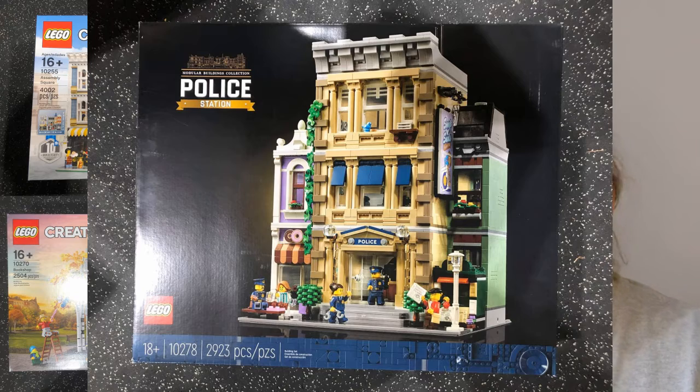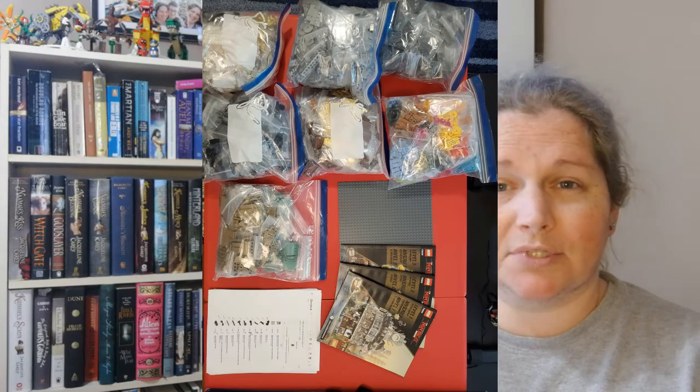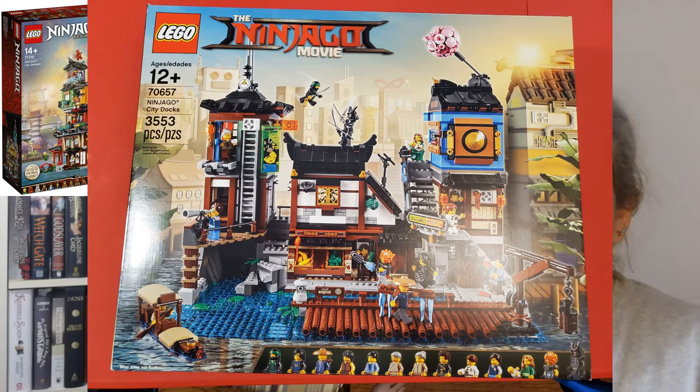So then I had three modulars. A lot of this has been wheeling and dealing with people I know well or know as acquaintances. This person had Ninjago City — used — and the Ninjago City Docks, brand new in box, and they were willing to trade those to me for the three modulars. So I traded for those two sets.